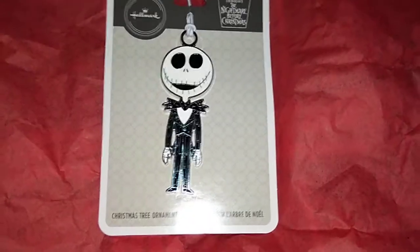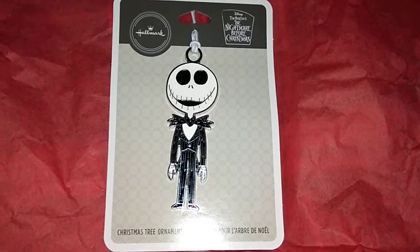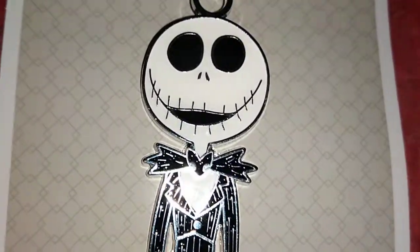Hey guys, I just wanted to show you the Hallmark ornament I got for my son for Christmas. It's Disney's Tim Burton's The Nightmare Before Christmas. I only paid $5.99. And you can get Sally.